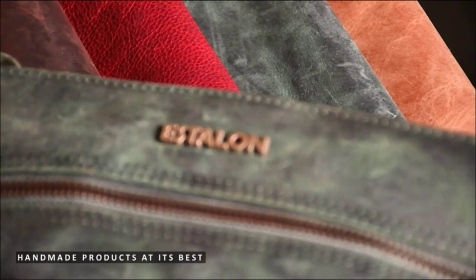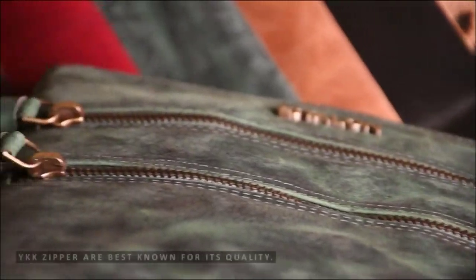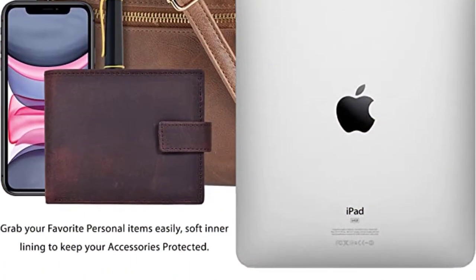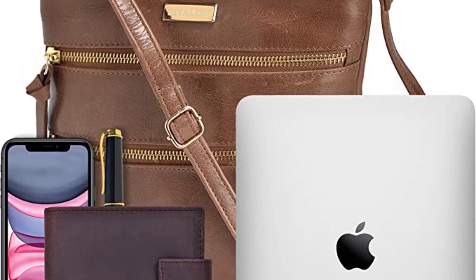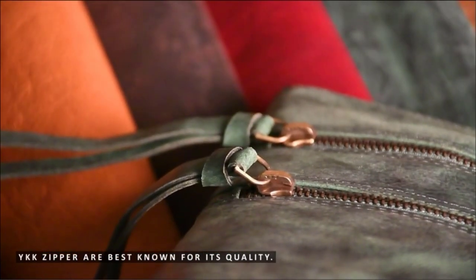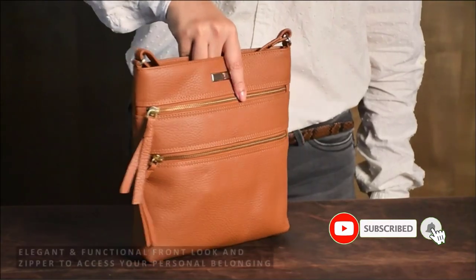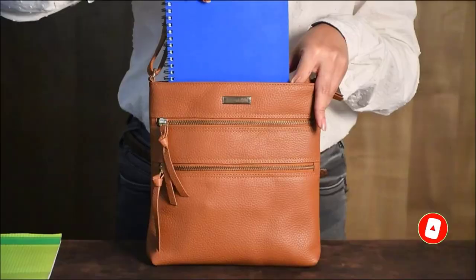Enjoy the perfect mix of durability, softness, and utility with this Women's Crossbody Leather Bag. Made with real leather, each stitch is sewn with special care by professional artisans to make it timeless, lightweight, and fashionable. Every bag goes through a series of quality checks to ensure the best quality is delivered to you. The casual over-the-shoulder look of this luxury purse brings a stylish and vintage flair to all your looks.